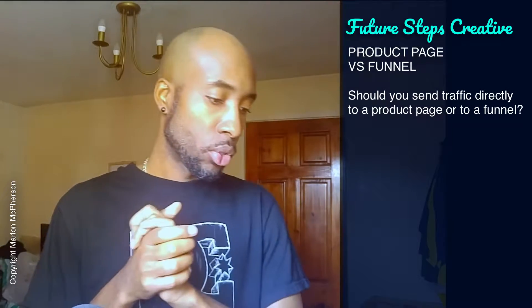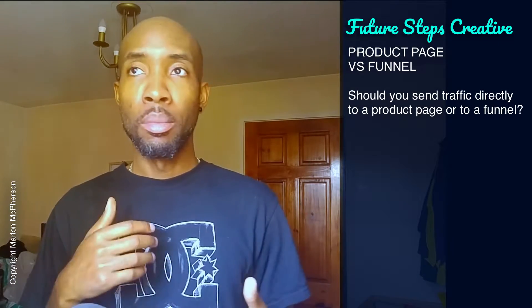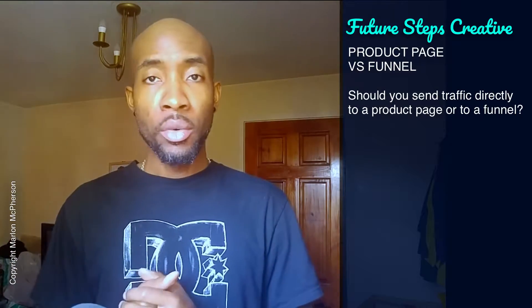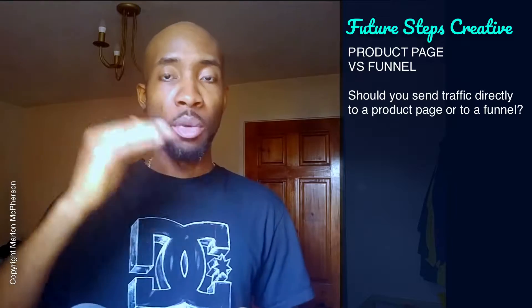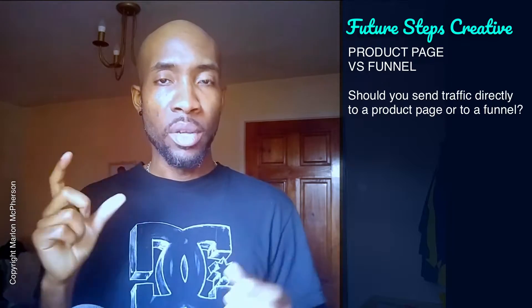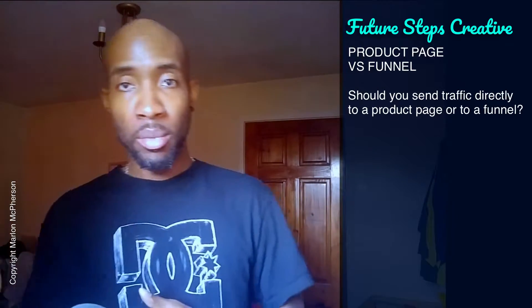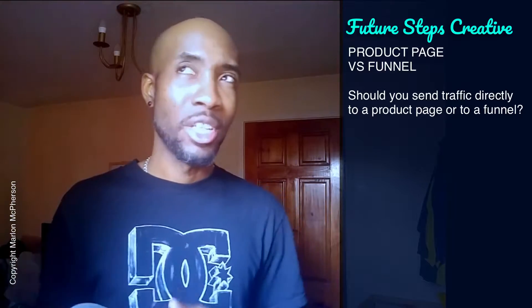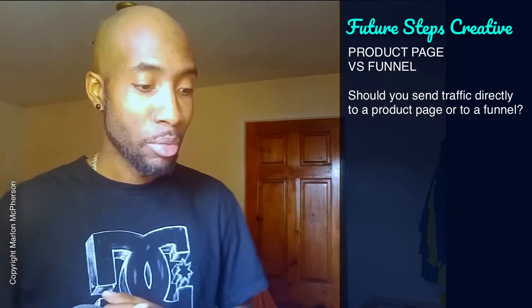The final point is the product price point. If you sell a higher priced product, a high ticket item is going to be a little bit more difficult to sell directly on a single landing page with a buy now button, because people will naturally want to take time to make a decision when they're going to spend a certain amount of money. A high ticket item can be different for different industries and different types of businesses. Apologies if you can hear plane noise outside — I'm directly on the flight path to Heathrow Airport here in London, so there's a plane passing every minute.